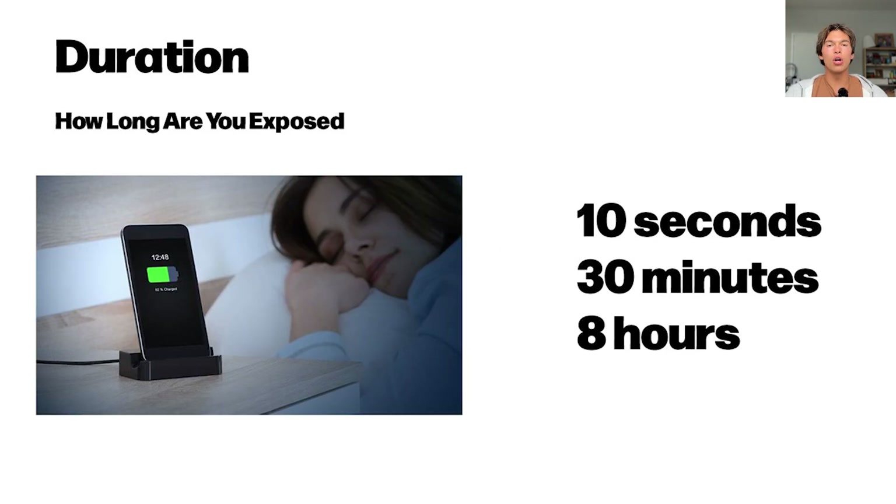And the third factor is duration — how long are you exposed? Is it a 10-second phone call, a 30-minute phone call, or are you charging your phone under your pillow for eight hours straight?